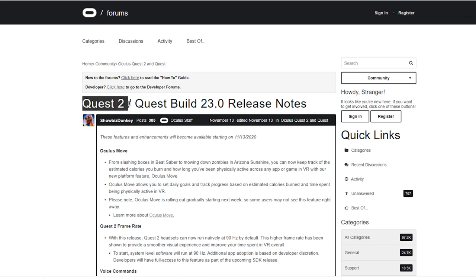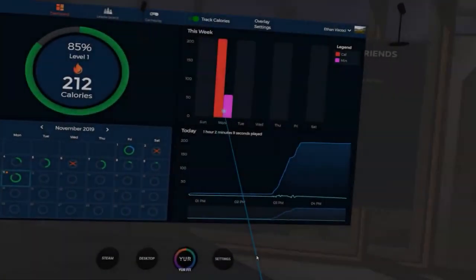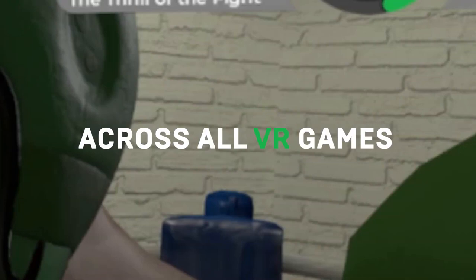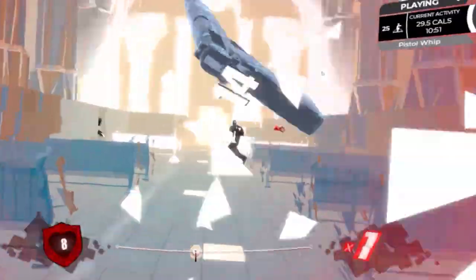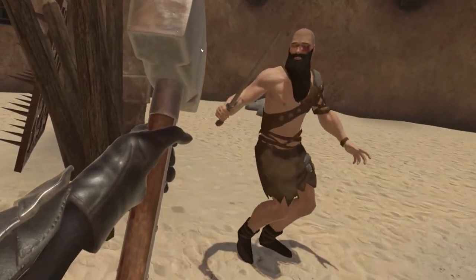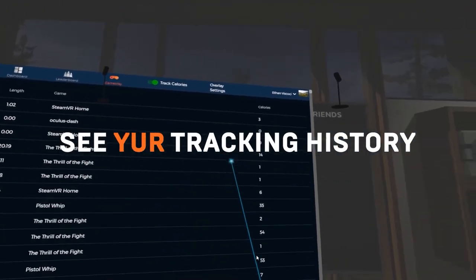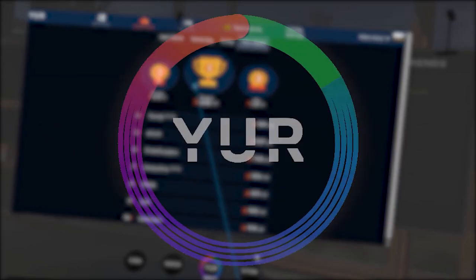The first update that Facebook have made is implementing something called Oculus Move, which basically takes on another company called YUR. Facebook will now have the ability to track any of your movements in any app whatsoever that you're using whilst in virtual reality. While Facebook claimed this is to help you better strategize on your VR fitness program by tracking your calorie burning, this is going to put a lot of pressure on YUR, who have been around much longer and have a tremendous positive reputation.